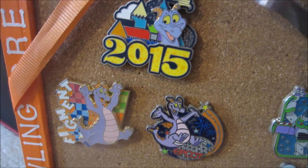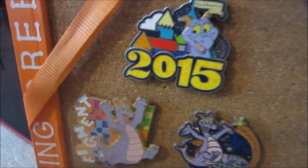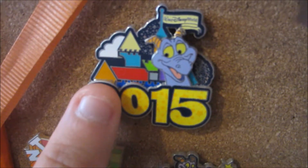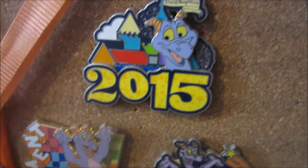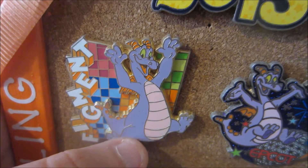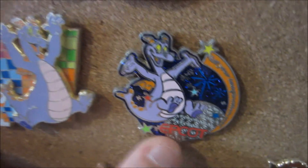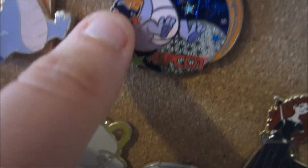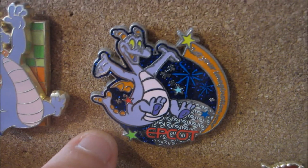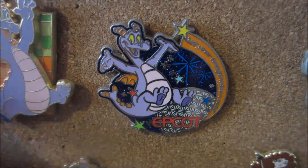I have my Figment collection because we all know that I love Figment and I love Journey into Imagination. So I have this 2015 pin with a little flag that just says Walt Disney World — nothing too exciting. This one right here is just super colorful; it says Figment along the side and this is one of the first ones I got, I've had it for a long time. And then this one says 'Let your imagination soar.' And then this cute one has the Epcot ball, fireworks, all that kind of fun stuff.